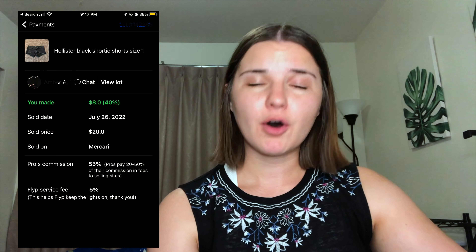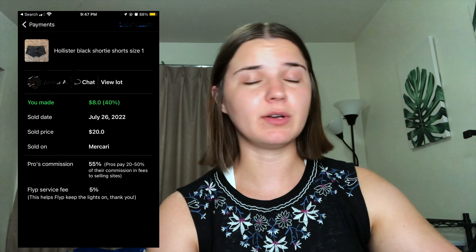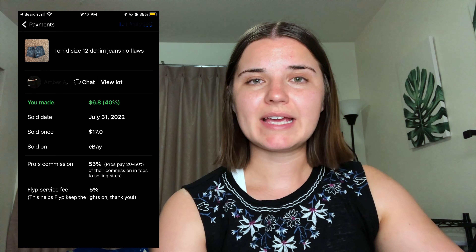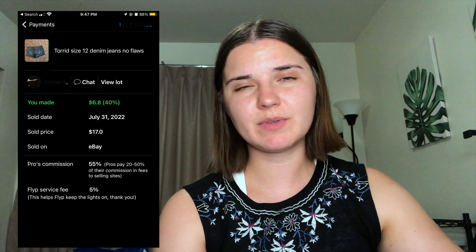Then we have this pair of Hollister shorts — some teeny tiny shorts. I certainly don't think I could get one thigh into them. They were so small, but I did get a payout of $8 for these. And this is what's so annoying — the North Face jacket sold for $15, these sold for $20, and it's like why did that happen? There's literally nothing I can do at this point, I just can't consign with her in the future. And then the last item was a Torrid pair of shorts — my payout was $6.80. I am pleased with that.